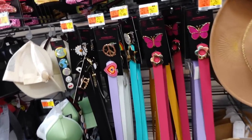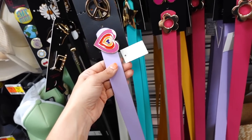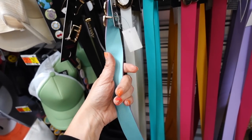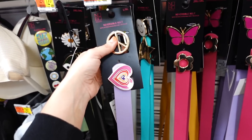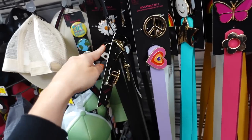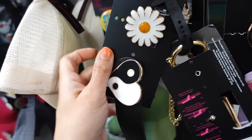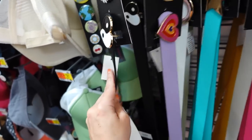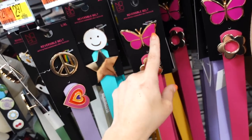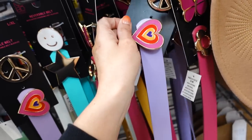No Boundaries double-sided belts are marked down. You get one side plus another side with a different color, and two interchangeable belt buckles — options include heart and peace, yin and yang with flower, teal with yellow smiley face and star, pink with butterfly, and purple with heart and peace sign.